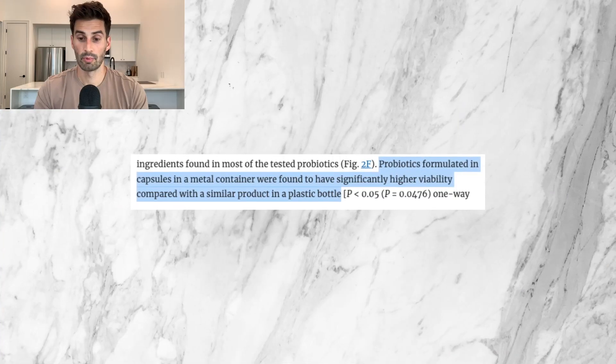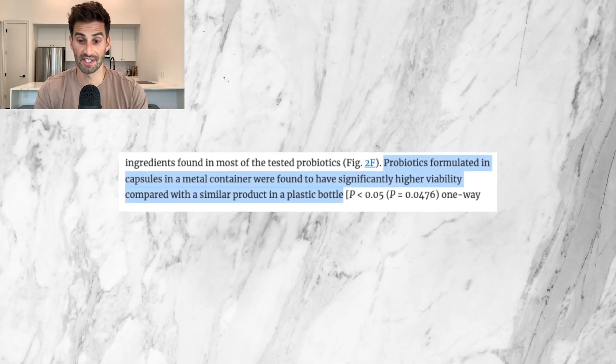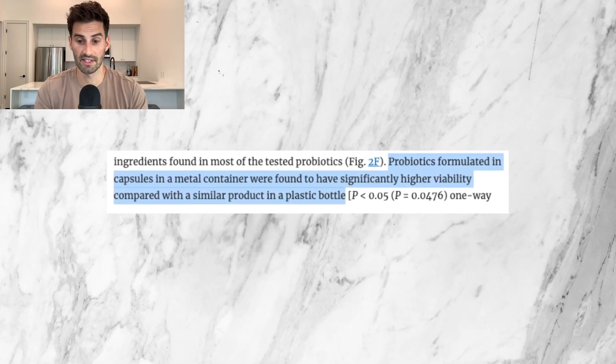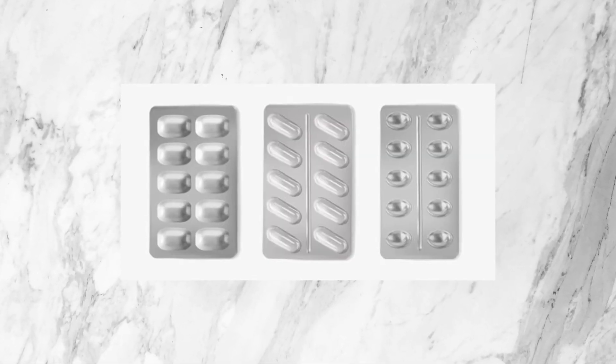The study also found that probiotics formulated in capsules in a metal container had significantly higher viability compared with a similar product in a plastic bottle. Metal, in this case, refers to aluminum blister packs — the aluminum foil sheets where you press each individual pill out. Apparently, plastic bottles allow oxygen to pass through a lot more than metal does, and probiotics stored in plastic bottles had far fewer surviving organisms than those in metal blister packs.